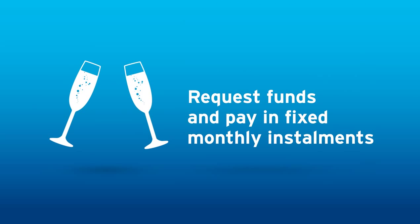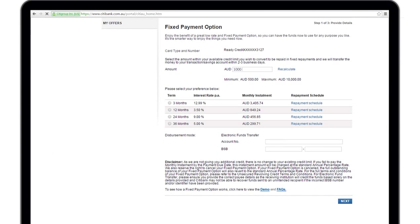Russ can now surprise his wife with an anniversary trip and pay it off in fixed monthly instalments. All he has to do is nominate an amount within his available credit limit, choose his repayment term, and Citibank will transfer the funds to his bank account.